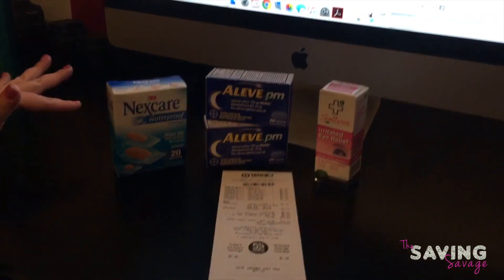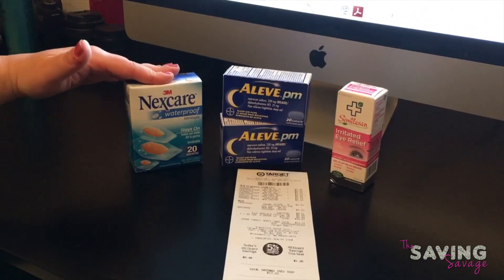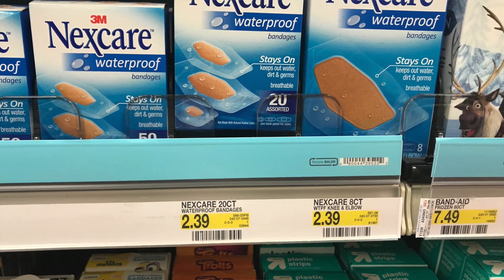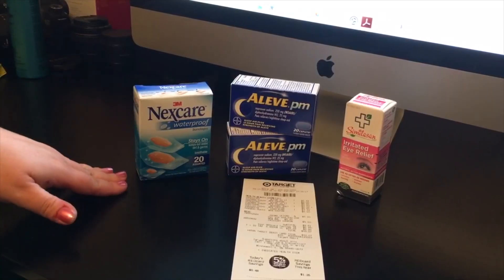We purchased the Nexcare waterproof bandages — they were $2.39. We used a $0.55 off coupon on those, which came from the $4/9 Red Plum insert.